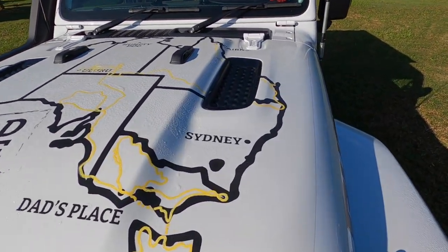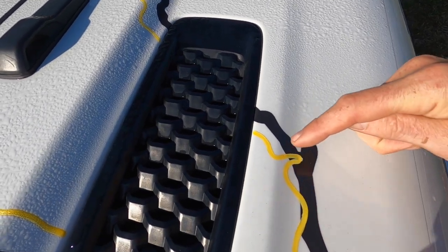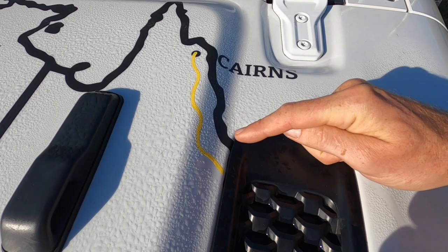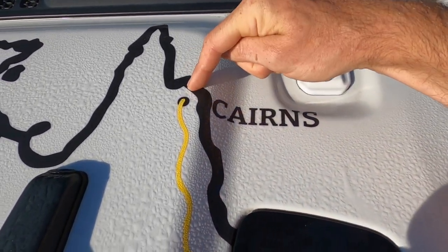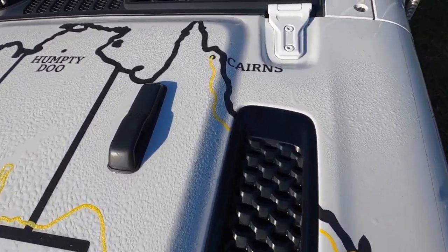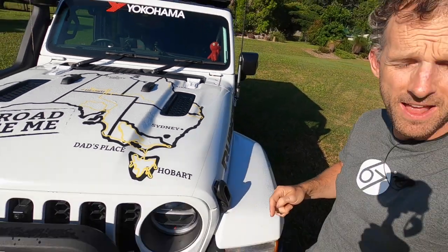We have driven literally, well almost, to the top of Australia. From the east coast where we were on Fraser Island, we've driven through the hinterland all the way up to the city of Cairns. And you can see we're getting very close to the northern tip. But up here in Cairns there is something very special along the east coast of Australia.